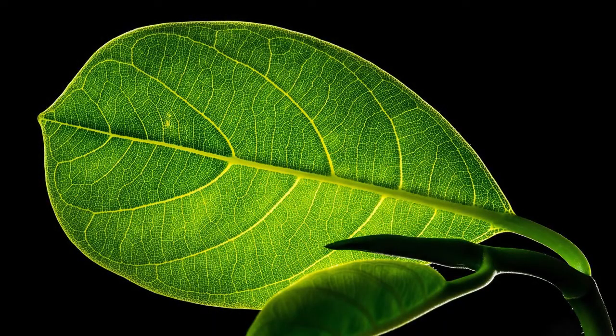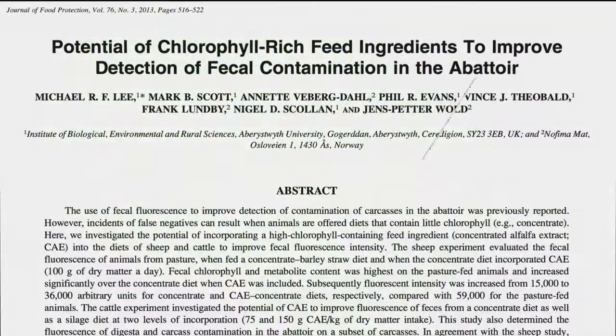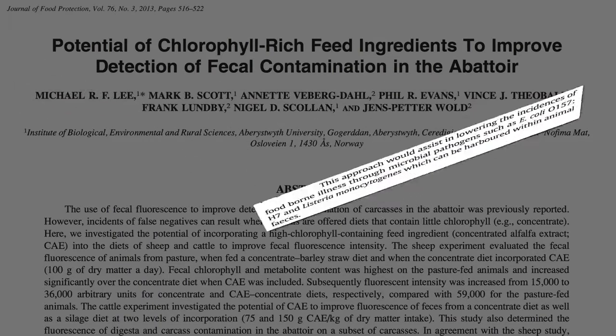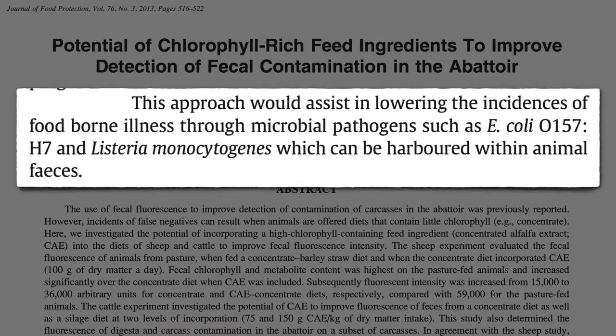Chlorophyll is the green pigment that makes green leaves green. If one searches for chlorophyll in the medical literature, a lot of what you find is about fecal fluorescence — a way to detect the contamination of carcasses with feces in the slaughterhouse, to reduce the risk of food poisoning from pathogens harbored within animal feces.